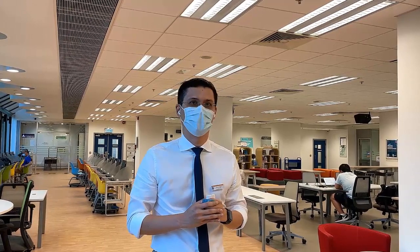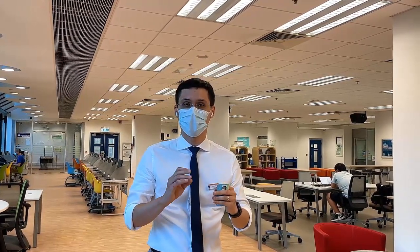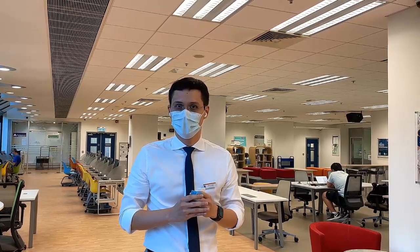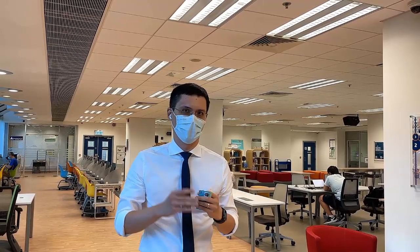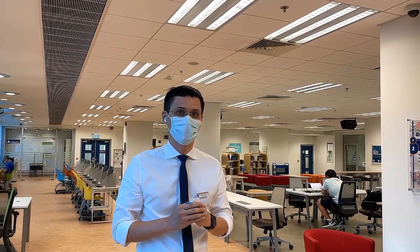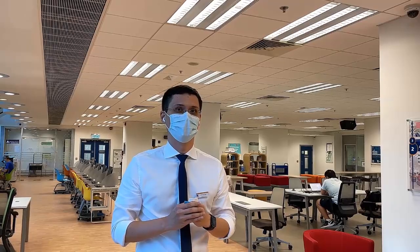That's it for our brief recorded tour. Remember, if you have any questions, there are plenty of ways to contact us — at our service desks upstairs, or check the library website for options including email, WhatsApp, and Facebook Messenger. It's been a pleasure to give you this tour. I hope to see you in the library in person very soon. Thank you.